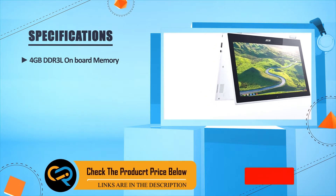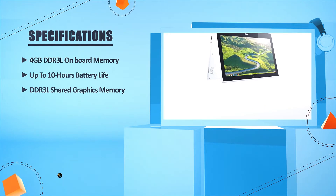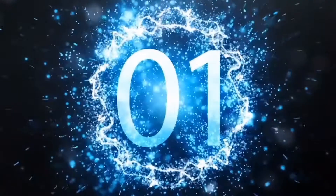4GB DDR3L onboard memory. Up to 10 hours of battery life. DDR3L shared graphics memory. Number one: